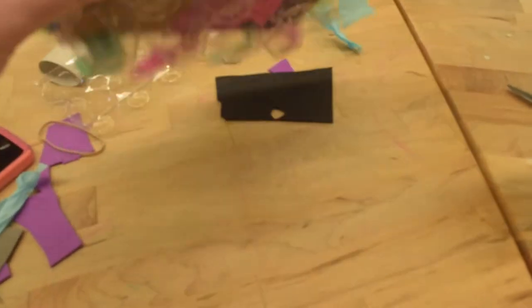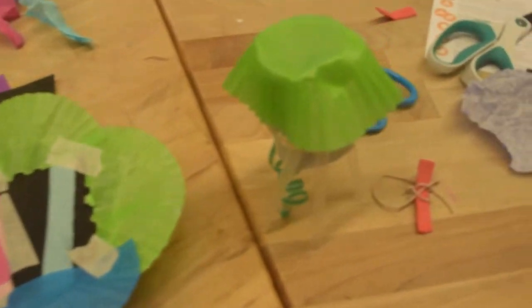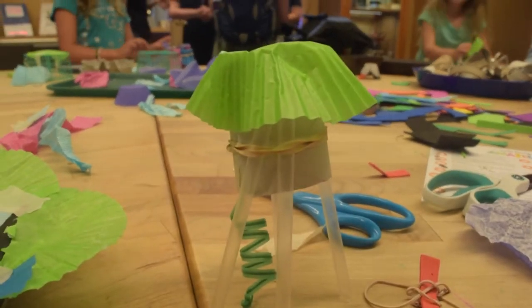In this room, you can build stuff and put it in the wind tunnels and see if they'll float. Here is my masterpiece and Brooklyn's masterpiece. It has a tail. Okay, ready to fly.